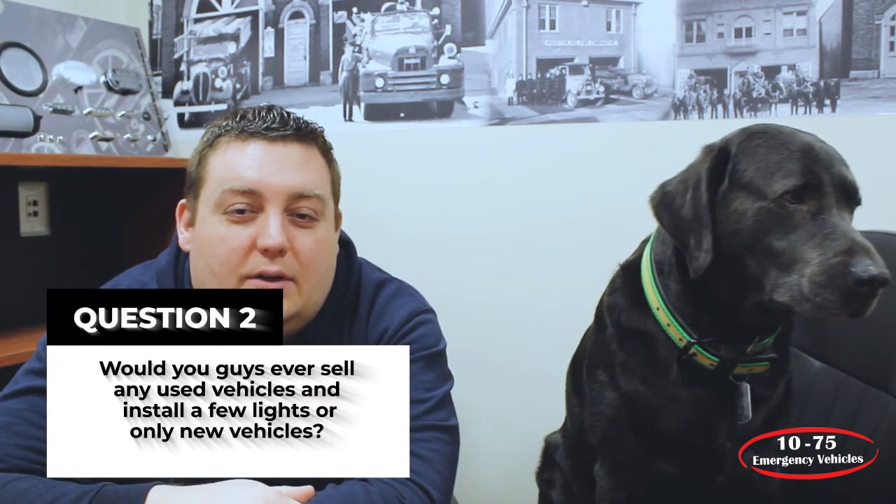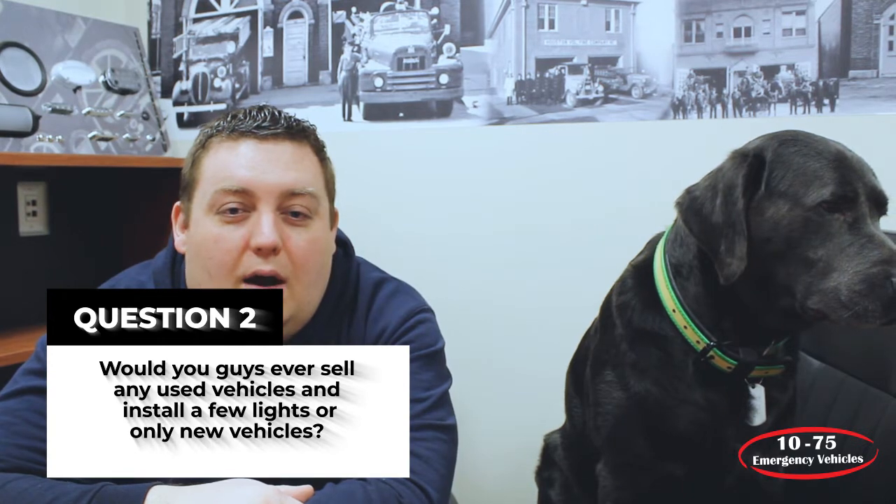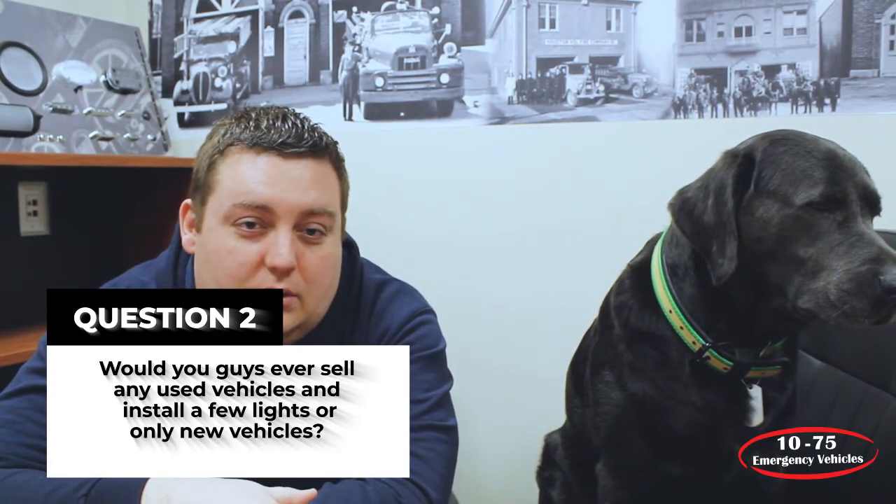The next question was: would you guys ever sell any used vehicles, install a few lights, or only new vehicles? We can sell you a used vehicle — we're not an actual dealer, but we do work on used vehicles all the time. We would usually work through a dealer. If you were to purchase a used vehicle, we can go through the electrical system, upgrade the cabinets, upgrade the lights, and help with your detailing or graphics needs.